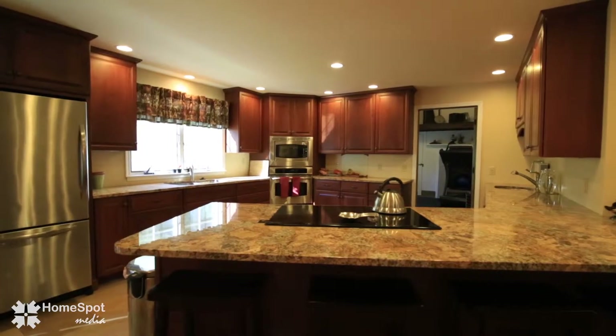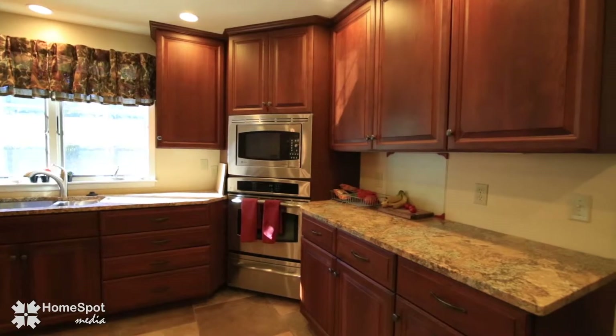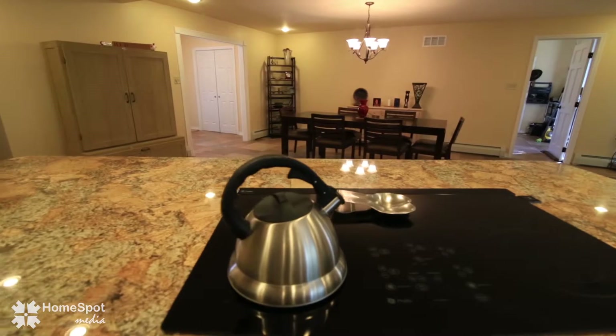The ultra-modern kitchen features upgraded granite countertops and workspace, 42-inch custom cabinets, stainless steel appliances, and a breakfast bar that opens to the dining area.